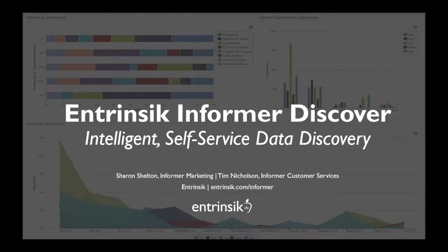Welcome everyone. My name is Sharon Shelton, and I'm the Vice President of Marketing here at Intrinsic, and I'm joined by Tim Nicholson, who's the Vice President of Informer Services and Support. We really appreciate you taking a few minutes out of your day to join us for this brief webinar, and our intention is to demonstrate the Discover feature of our Informer Data Discovery and Analytics platform.